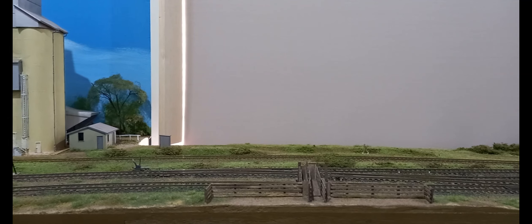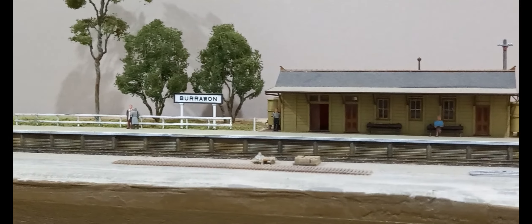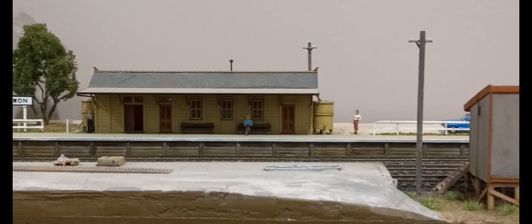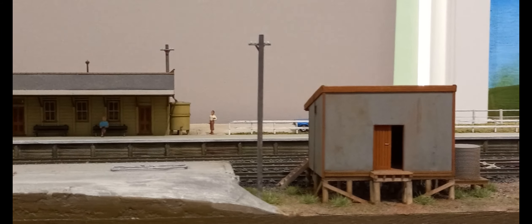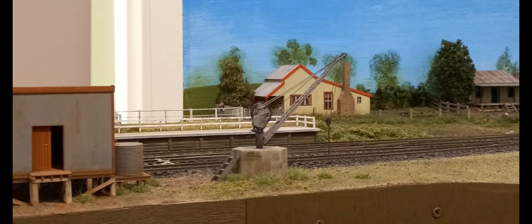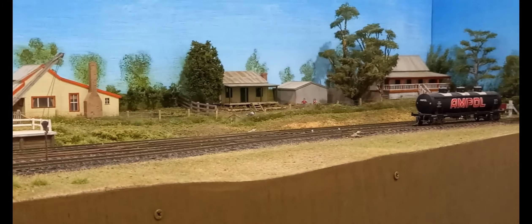Country stations tend to be uncrowded, quiet and spacious. To create the illusion of spaciousness, the diorama is divided into separate detailed scenes that include a per-way area, sheep paddock, silo area, the station and goods facilities, and houses that border the station. Visual rests between scenes enhance the illusion of space. Scenic effects are created by combining materials, textures and colors in convincing ways.